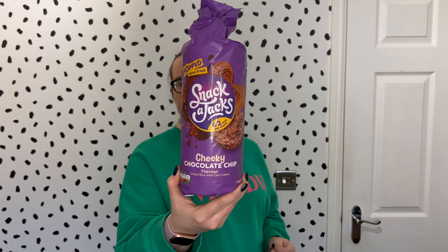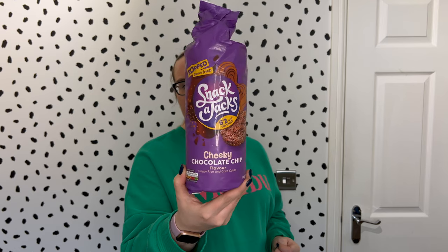We also have our Snack-a-Jacks. These are the cheeky chocolate chip flavour — full-size Snack-a-Jacks — and they are three sins each. These were £2.25 for the pack. My husband and I both love these. What I quite like to do — and someone has commented previously about this — is top them with banana. It's one of my favourite things. I might do that after this video.